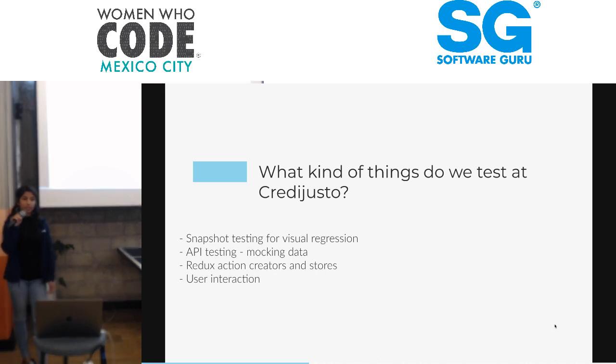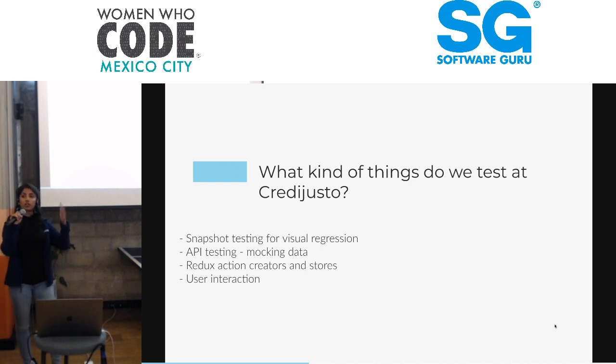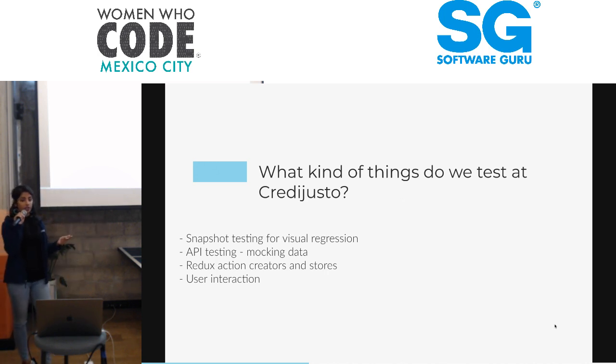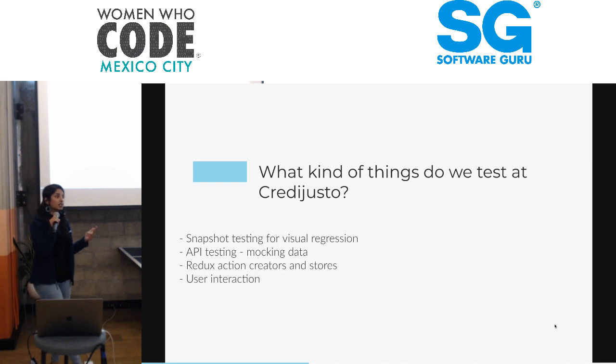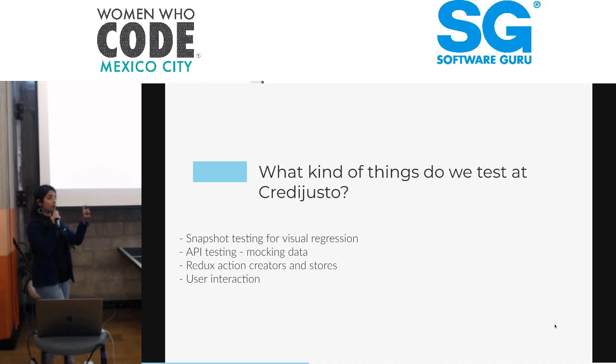What kinds of things do we test at Crediusto on the front-end? We do snapshot testing for visual regression — if there's a change in the UI, we're able to capture that. If it's a change we didn't want, that's a bug. We do API testing, testing of our Redux action creators and stores, and most importantly, testing of our user interaction. If a user clicks on a button to change their password, we want to ensure that the change password modal actually shows up.